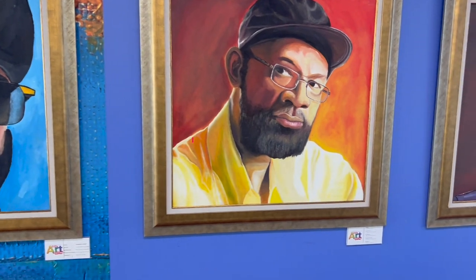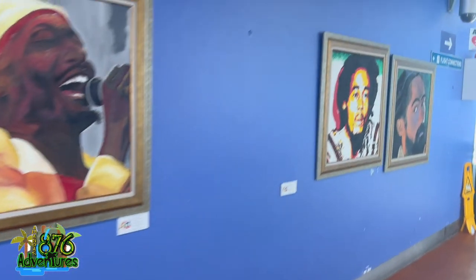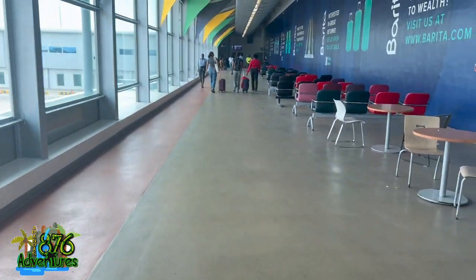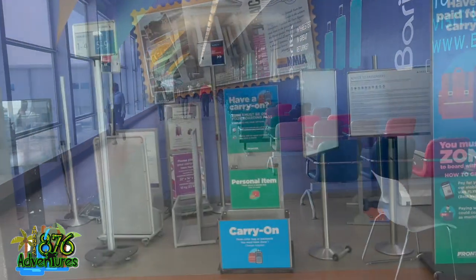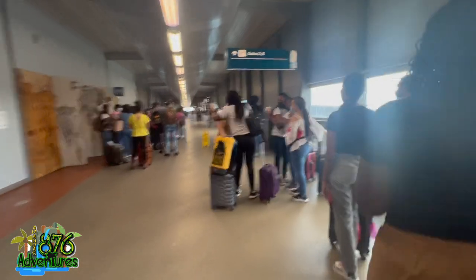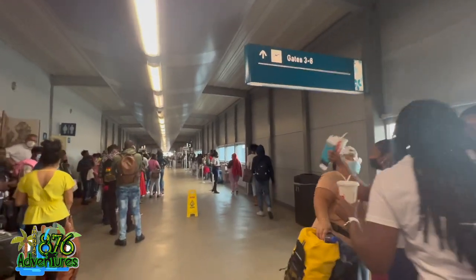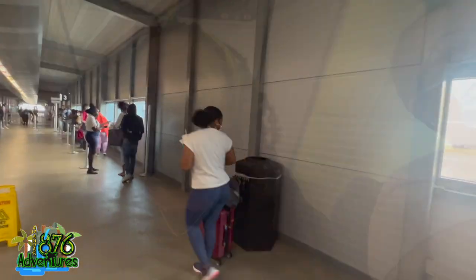That was pretty much my stay. I was actually in Club Kingston for at least three or four hours — very comfortable, made myself at home. I had my laptop, was watching Top Boy and just relaxing waiting for my flight. I definitely recommend it. As always, I'm going to put a link in the description if you guys want to book Club Kingston before you leave — click that link and use my link to book Club Kingston.